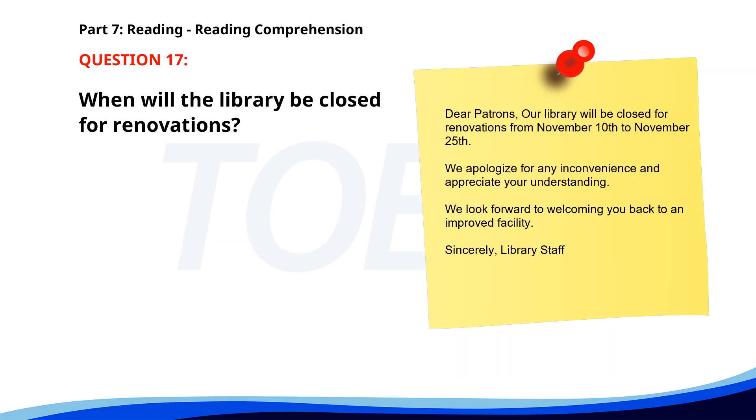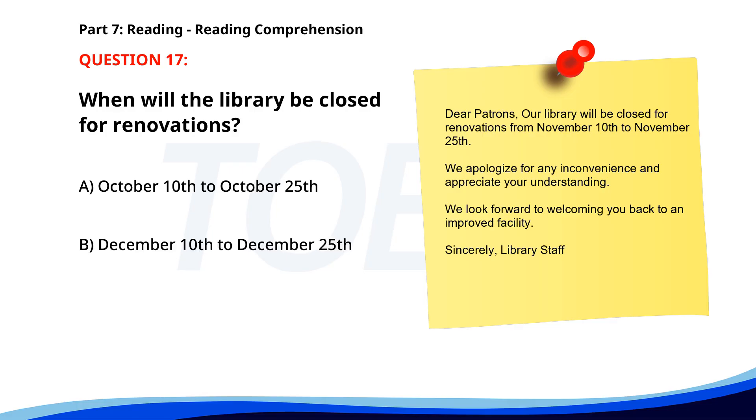Number 17. Dear patrons, our library will be closed for renovations from November 10th to November 25th. We apologize for any inconvenience and appreciate your understanding. We look forward to welcoming you back to an improved facility. When will the library be closed for renovations? A. October 10th to October 25th. B. December 10th to December 25th. C. November 10th to November 25th. The correct answer is C: November 10th to November 25th.